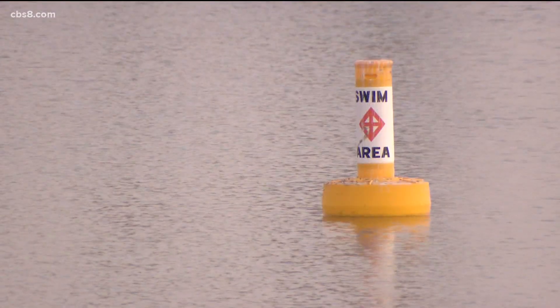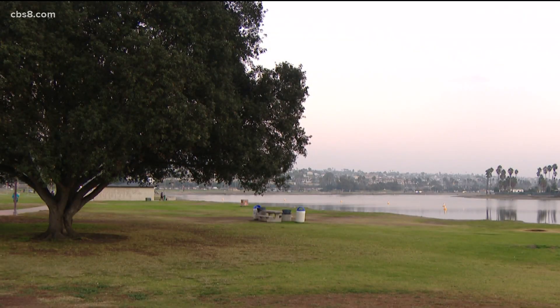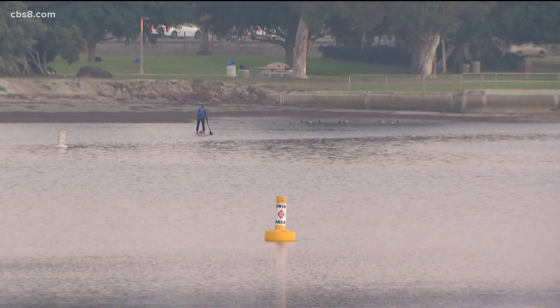Officials also emphasized that the red dye won't leave any residue in the water or have any long-term effects. It won't leave any stains on any of the environments, or on your skin, boats, or anything. They hope to complete the Mission Bay project and have a full report within two years.